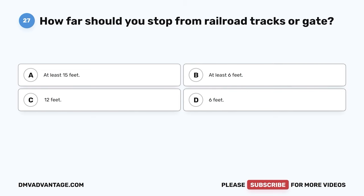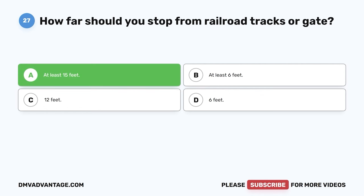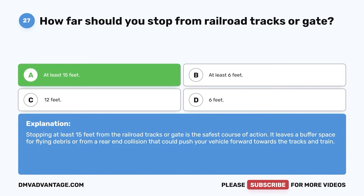Question twenty-seven. How far should you stop from railroad tracks or a gate? A. At least 15 feet. B. At least 6 feet. C. 12 feet. D. 6 feet. The correct answer is A, at least 15 feet. Stopping at least 15 feet from the railroad tracks or gate is the safest course of action. It leaves a buffer space for flying debris or from a rear-end collision that could push your vehicle forward towards the tracks and train.